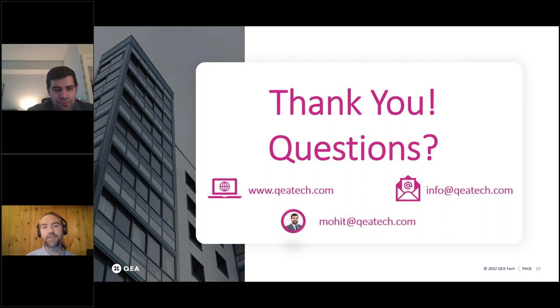If anyone else has questions, feel free to type them in and we'll try to squeeze them in at the end, or email Mohit directly — his contact info is on the screen. Thank you again, Mohit. We're handing over to Pareik now.